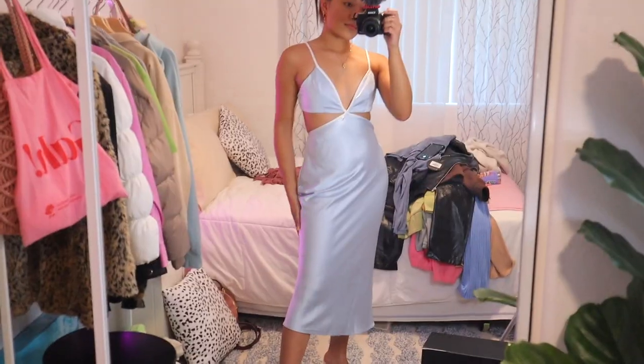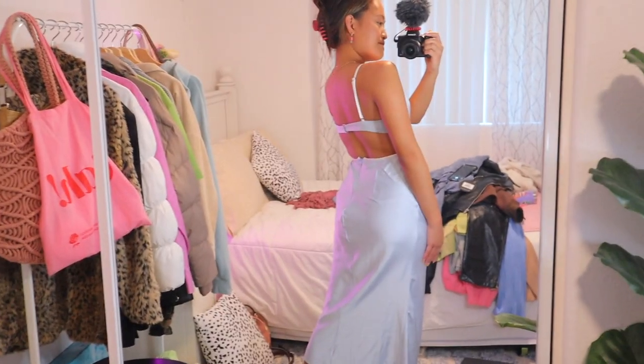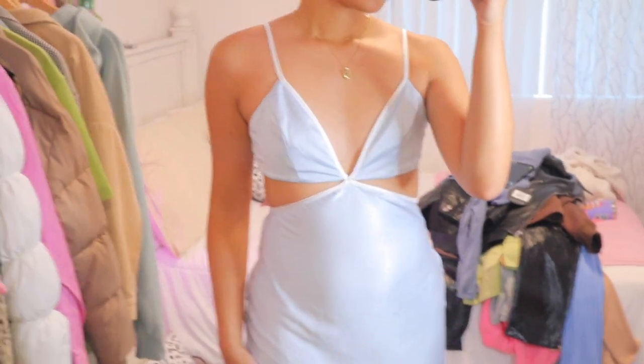The next dress is also the same type of cutout material — I'm in love with it. This is another midi dress called Start the Party in the color Blue. It's a blue dress with white lining, which makes it look a little more fun. I just love the whole cutout design — props to whoever created it.